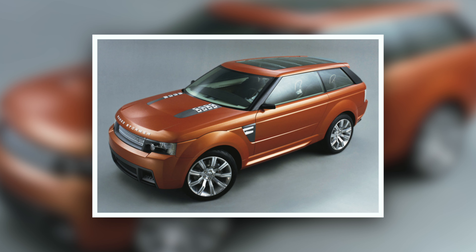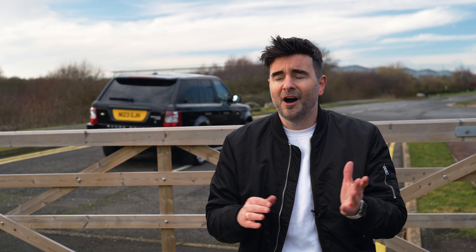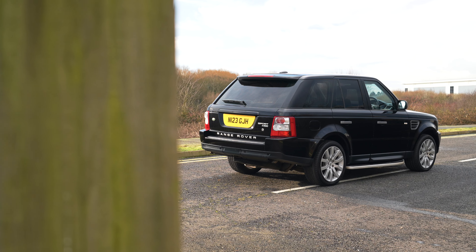The Range Rover Sport — the most exciting SUV when it came out. It made everyone go wild, everybody wanted a piece. In 2004 they showed us the Stormer concept in Vesuvian orange — it was different, it was low, it was sporty, it was chunky, it looked like it could overtake anything. 2005 came the first generation Range Rover Sport. My dad had one and I absolutely loved it — the school trips, the snow, the off-road capabilities were epic. We've got three generations now of Range Rover Sport.